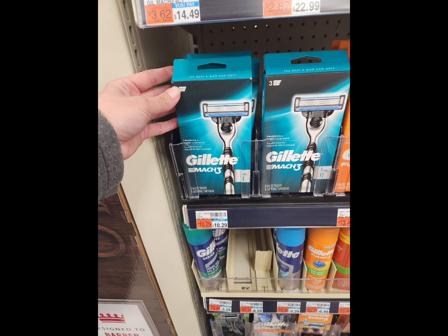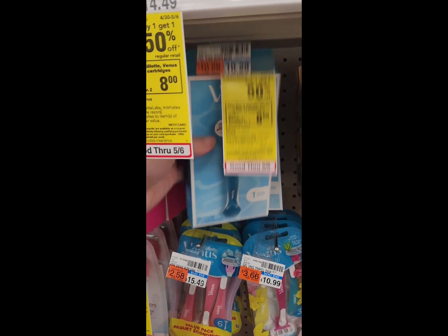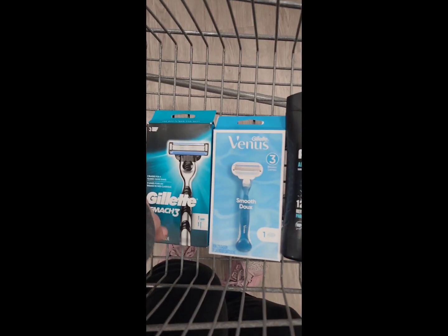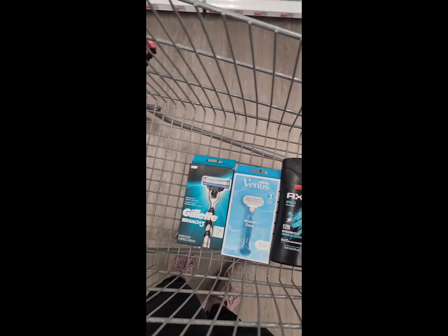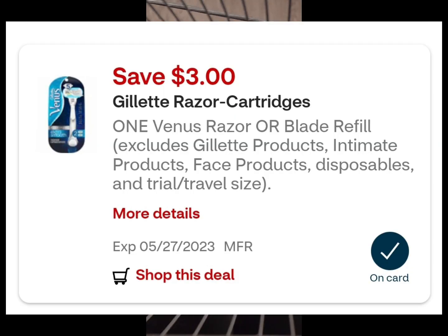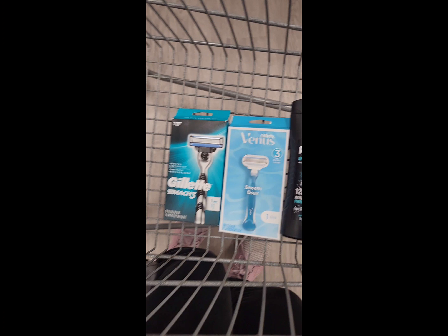Our second deal is on the Venus and Gillette razors. They're on promotion: buy one, get the other one 50% off. And when you buy two, you're going to earn back an $8 Extra Buck. So you're going to pick up one for $10.29, and the other one is going to be $5.15, bringing your total to $15.43. Use this $3 off digital Venus coupon and this $3 Gillette razor coupon. It will bring your total down to $9.43. But then you're going to get back an $8 Extra Buck, making your final cost $8.43 for both items.